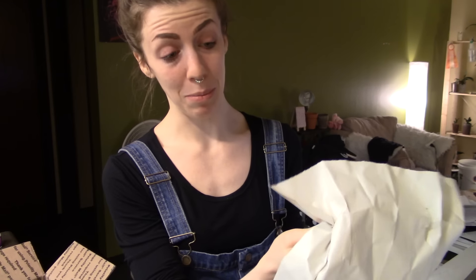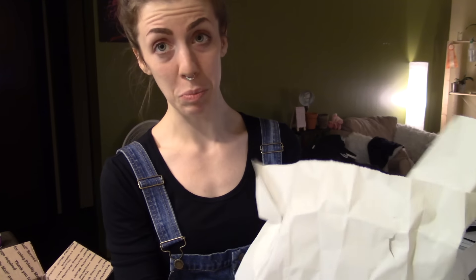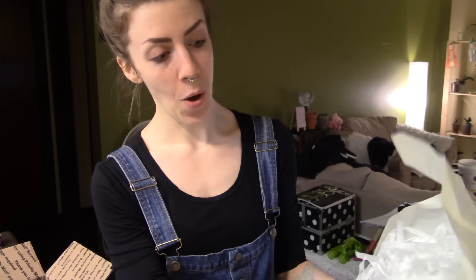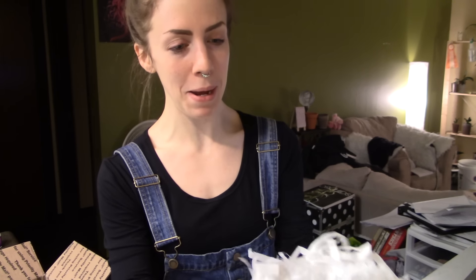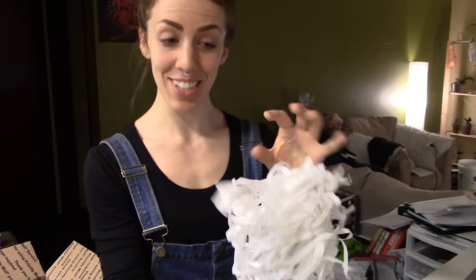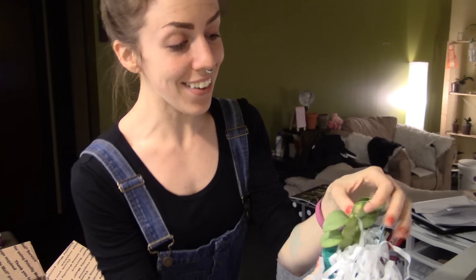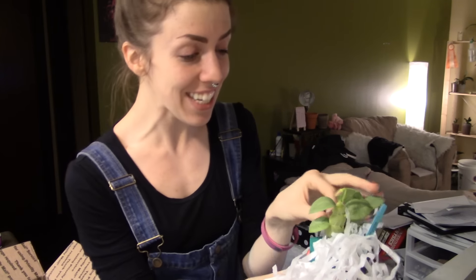It didn't say it was going to be in bloom — it said it was blooming size. Oh, it's such a cute little baby. I'm so excited — it's so freaking cute.